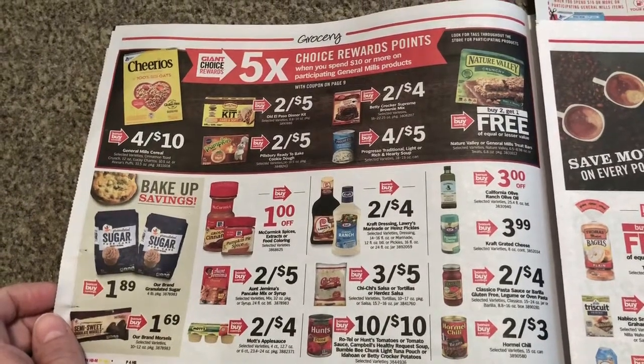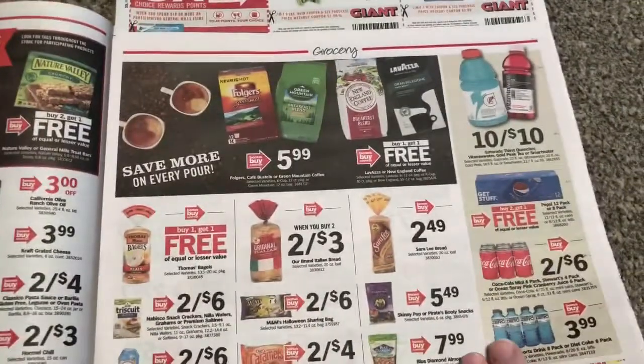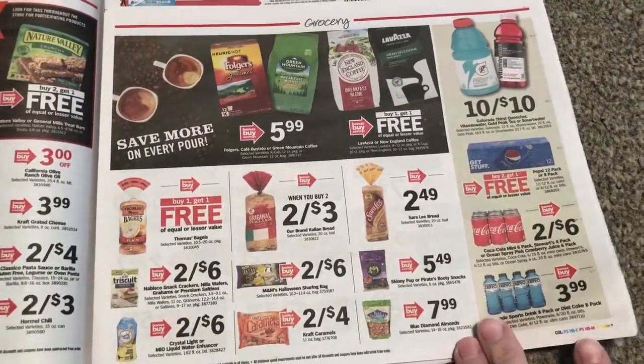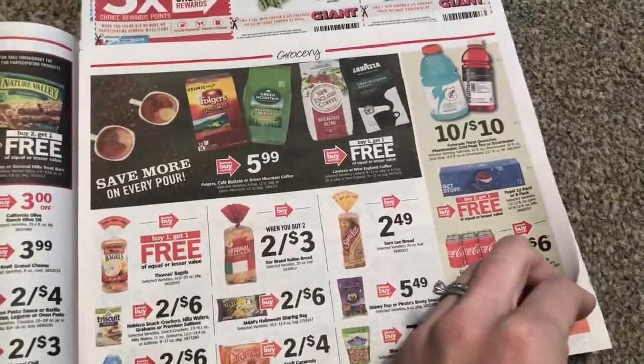I honestly don't have a whole lot of stuff on my list, unless we get some new rebates or something. Good deals, but not a whole lot — that's always good for the budget though.